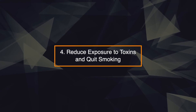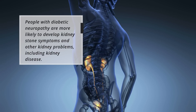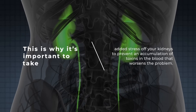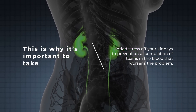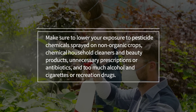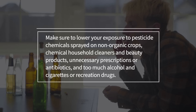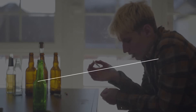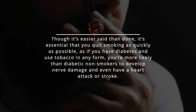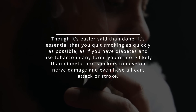4. Reduce exposure to toxins and quit smoking. People with diabetic neuropathy are more likely to develop kidney stone symptoms and other kidney problems, including kidney disease. This is why it's important to take added stress off your kidneys to prevent an accumulation of toxins in the blood that worsens the problem. Make sure to lower your exposure to pesticide chemicals sprayed on non-organic crops, chemical household cleaners, beauty products, unnecessary prescriptions or antibiotics, and too much alcohol, cigarettes, or recreational drugs. Though it's easier said than done, it's essential that you quit smoking as soon as possible, as if you have diabetes and use tobacco in any form, you're more likely than diabetic non-smokers to develop nerve damage and even have a heart attack or stroke.